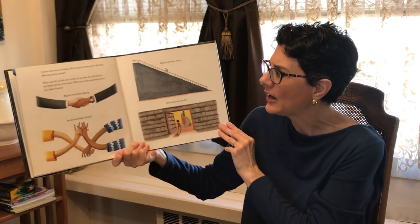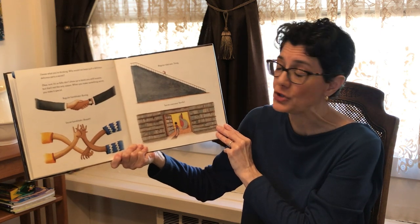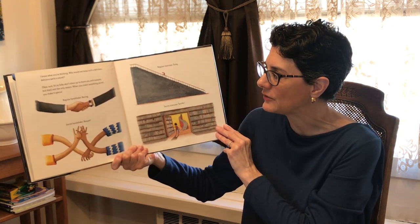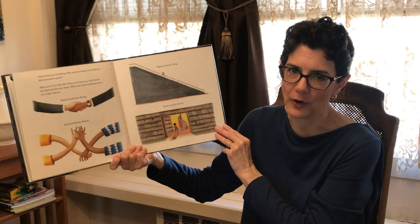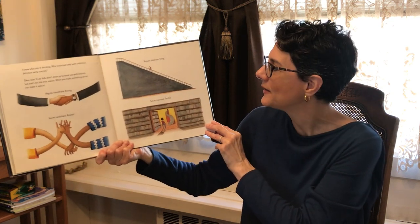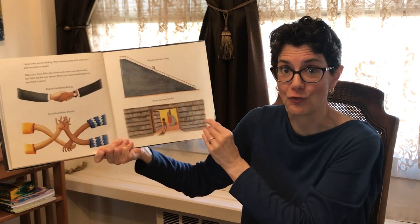I know what you're thinking — why would we keep such a delicious delicious party a secret? Okay, sure. It's so folks don't show up to bonk you with brooms, but that's not the only reason. When you make something secret, you make it special. Regular handshake — boring. Secret handshake — booyah! Regular staircase — tiring. Secret staircase — terrific.